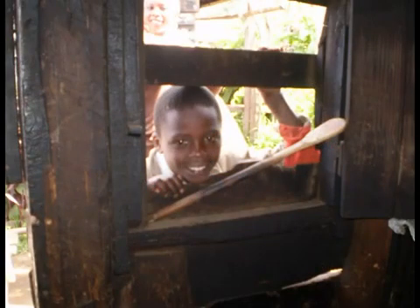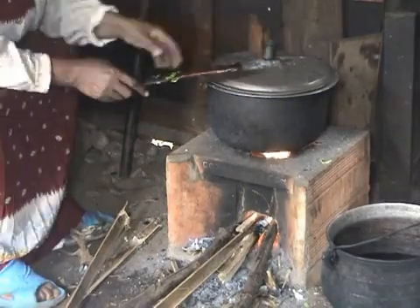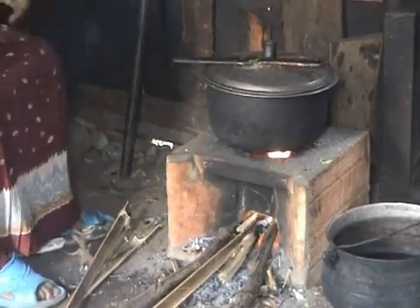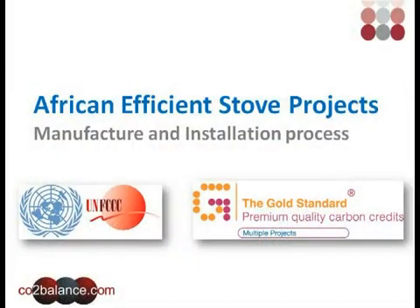They provide a point of contact for the communities in case of questions or the need for repairs, as well as ensuring the maximum carbon reduction is achieved year on year from the CO2 Balance efficient stoves.